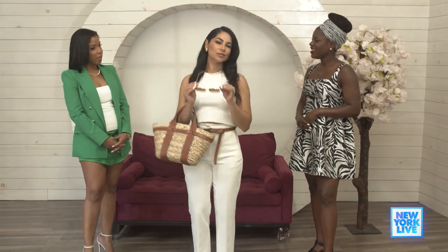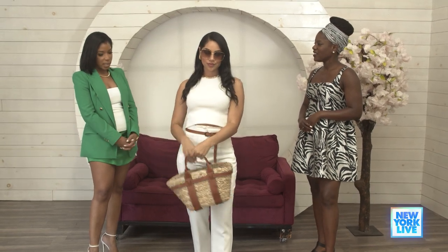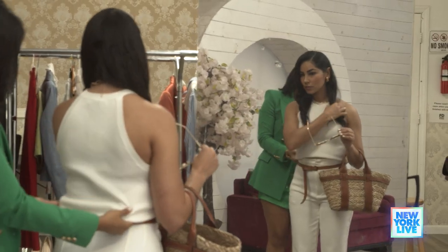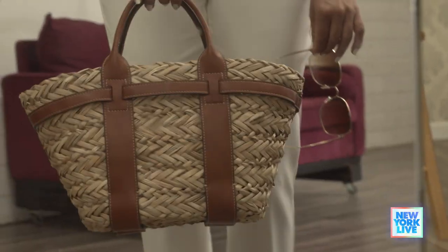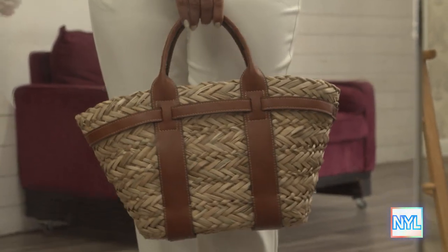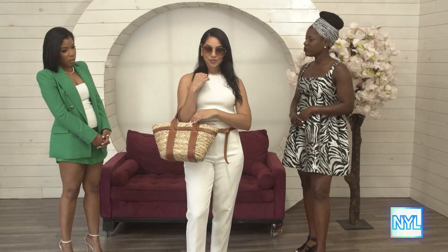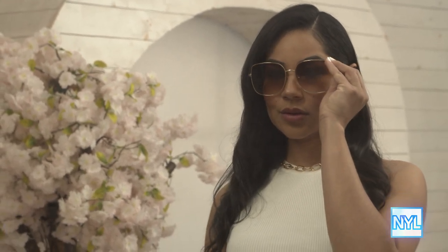This is our summer outfit. It's versatile — she can be going to lunch or running errands, but it's an elevated version of that with the details. A good trend for summer is to pair your accessories. We have a straw bag that's very popular now — very elevated, but effortlessly. We've tied that all in with the shoes and the belt. Not to mention, the sunglasses are also very in for the summer. The gold frames and large frames are very fabulous.